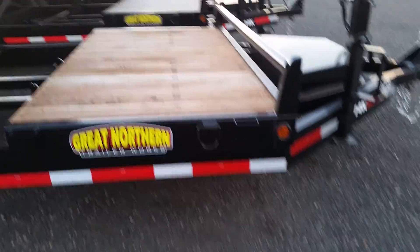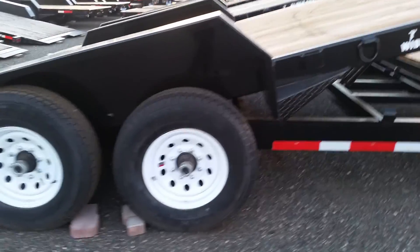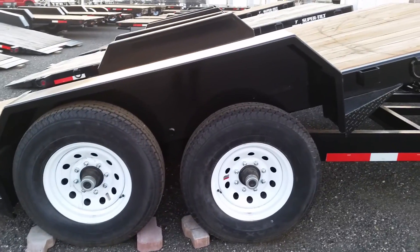This trailer has plenty of stake pockets and D-rings to secure your load. And here we have big 16-inch wheels with 10-ply radial tires.